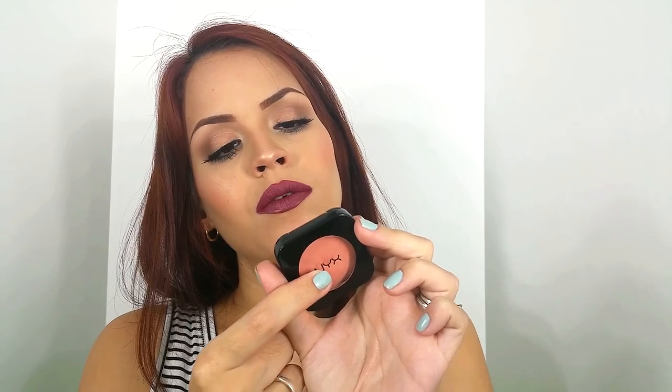Talking about a sheen — I bought the NYX High Definition Blush in Soft Spoken. I just love this color. It's like a peachy pink color. It's pretty pigmented and gives such a nice, natural-looking flush. I really, really like this blush.